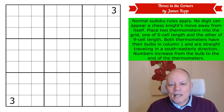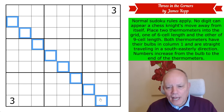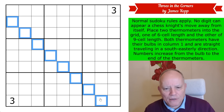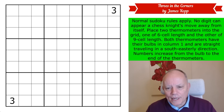Here comes the weird thermometer rule: place two thermometers into the grid, one of six-cell length and one of nine-cell length. Both thermometers have their bulbs in column one and travel straight in a southeasterly direction — so they are diagonal. Numbers increase from the bulb to the end of the thermometers. That's all the rules needed to make this unique, which is quite shocking. Let's get cracking.